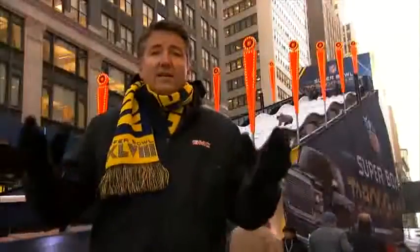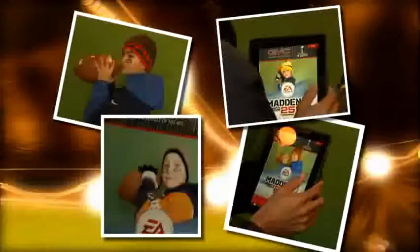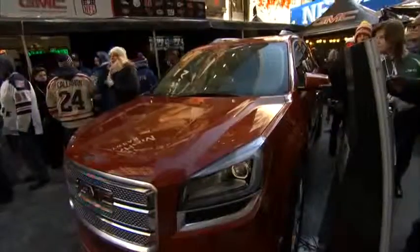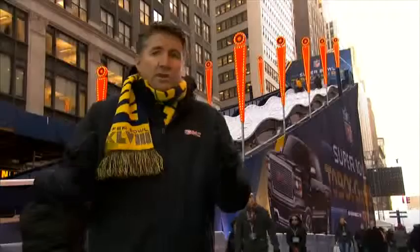We also had a great time down at the GMC exhibit, because there you had a chance to actually get your picture taken in an awesome football pose, which then becomes part of your Madden game collection. They had a great display there with the new Acadia, the new Sierra, and of course the Yukon. In fact, 500 of them have been handed out to special guests all around the city to use as they might.